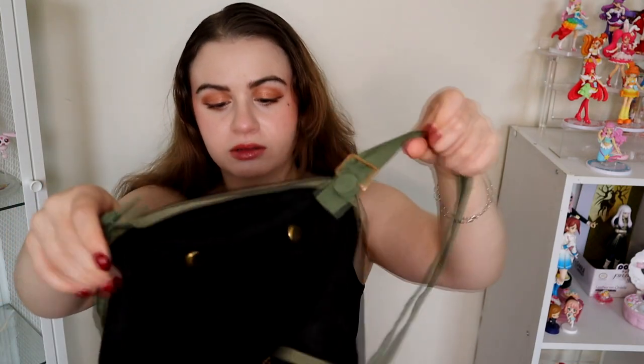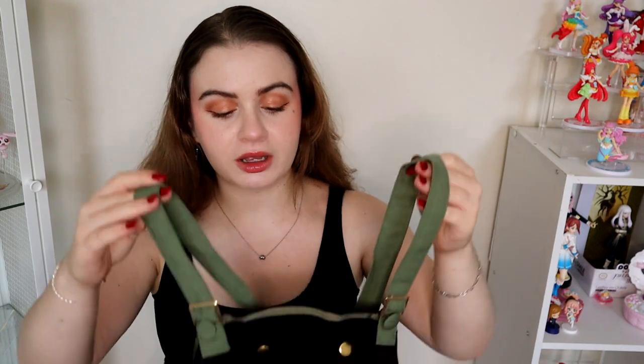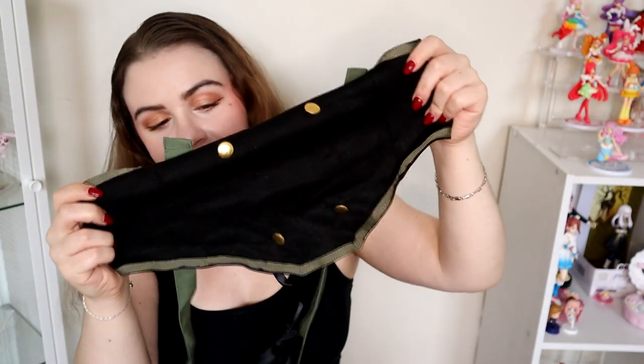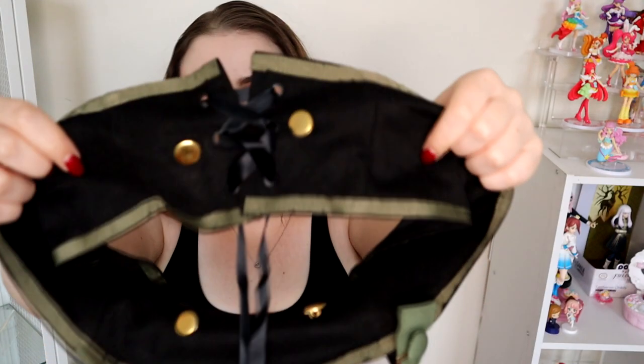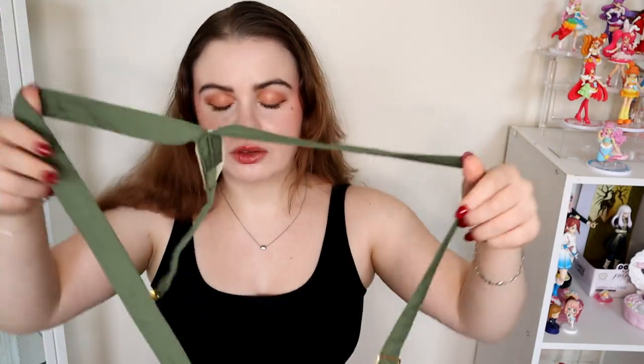Oh my goodness — they made the jumper skirt as two pieces: a skirt and a corset top, instead of making it all one piece. I kind of like that actually, I feel like it'll be easier to put on. This part goes around the waist and has a lace-up in the back to tighten it, and then it has suspender straps that will connect to the skirt in the back. I'll insert a photo of the character so you can see what I mean.